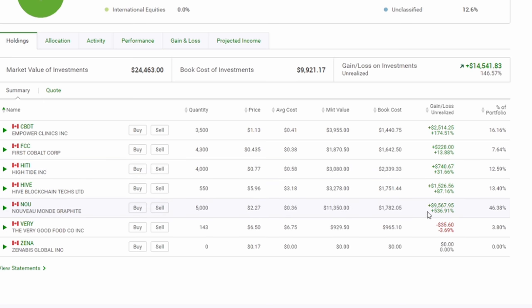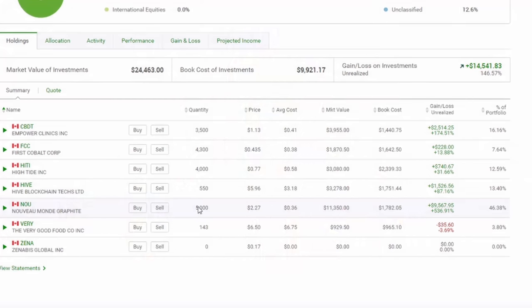Nouveau Monde Graphite — this position was up 600 percent at some point this week. If you remember, I used to have about 12,000 shares of this; well, we've trimmed it down to 5,000. When I'm up 600 percent on a position, I like to take my profits — I'm trying to be better at not marrying companies, and that is an example of why I decided to cut more than half of my Nouveau Monde shares. I didn't get quite the full run up to $2.50, but I trimmed before the full explosion. Still up 536 percent on this position, and my price target for this year is around four and a half to five dollars, at which point I'll consider trimming some more.